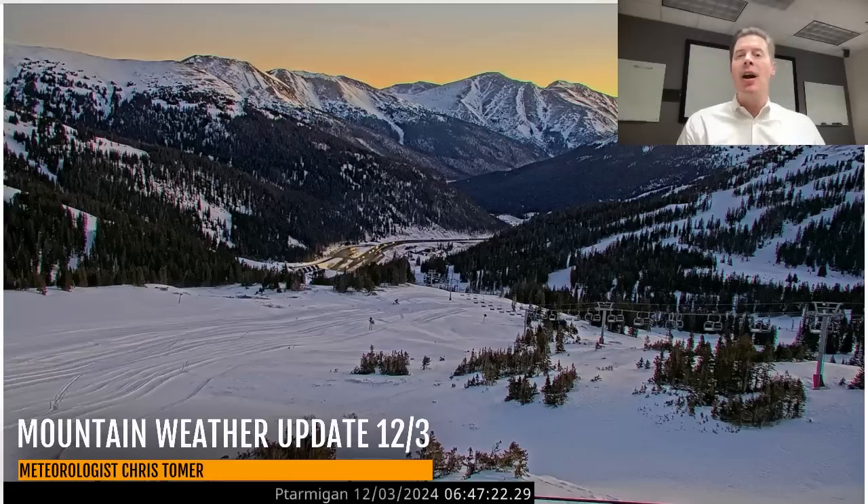Let me take you out to a live camera. Here's Colorado this morning — crystal clear. This is up on the Continental Divide, the Ptarmigan lift at Loveland, and temperatures are about 20 degrees. It's a crystal clear morning. I don't have any snow for Colorado until December 8th, 9th, or 10th — somewhere right in that zone. That's our next storm system.